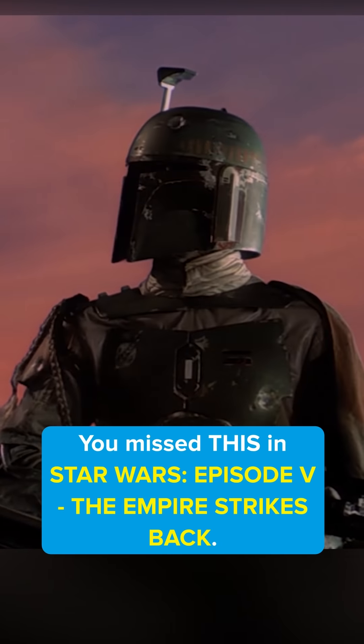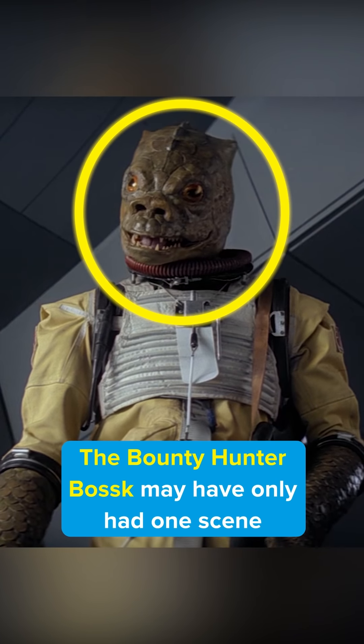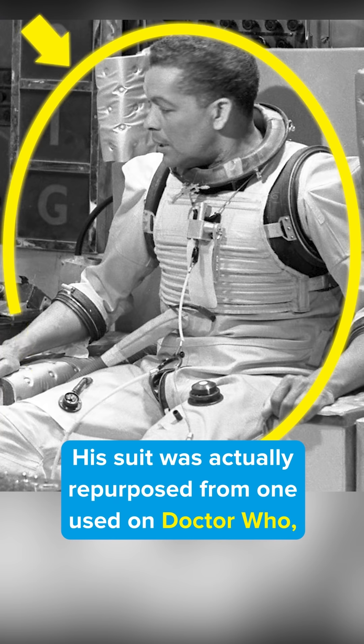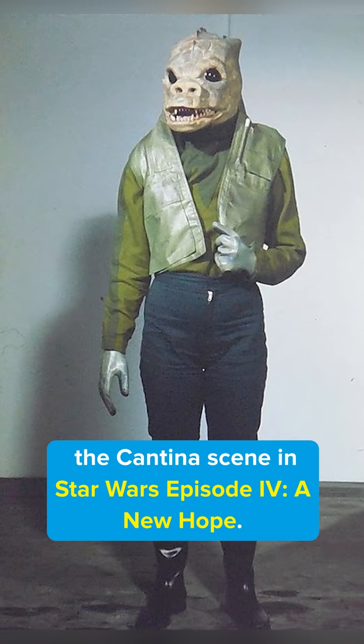You missed this in Star Wars Episode 5, The Empire Strikes Back. The bounty hunter boss may have had only one scene, but he made a big impression on fans. Did you know that he is literally cobbled together from parts? His suit was actually repurposed from one used on Doctor Who, while his head was a repainted mask from the cantina scene in Star Wars Episode 4, A New Hope.